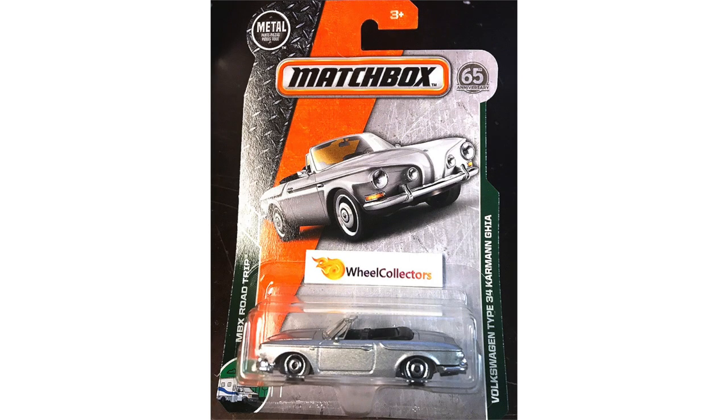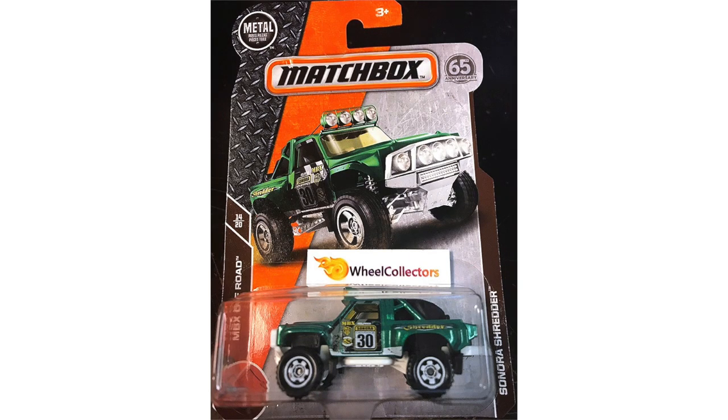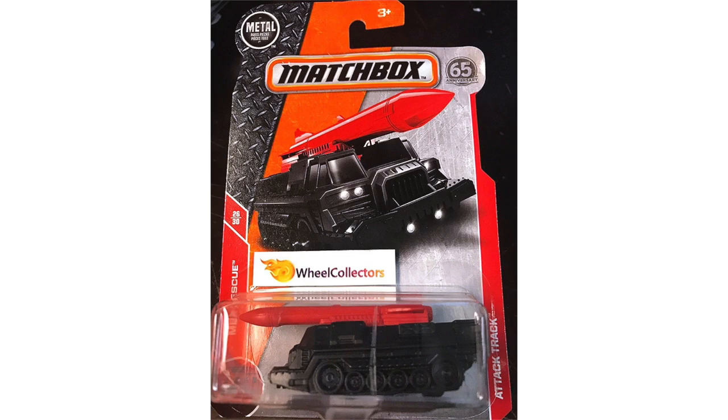There's also a silver Volkswagen Type 34 Carmen Ghia. For the bike fans there's a Yamaha SCR 950. This green off-roader is called the Cenara Shredder and the last vehicle is called Attack Track.